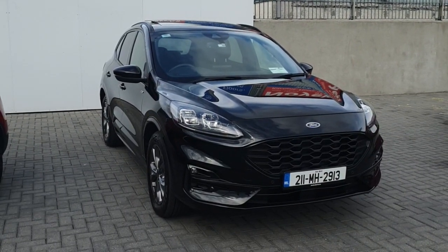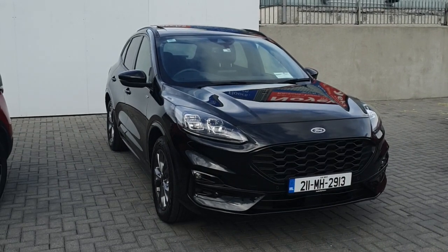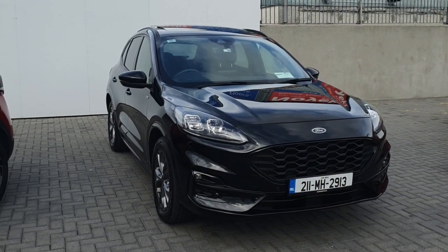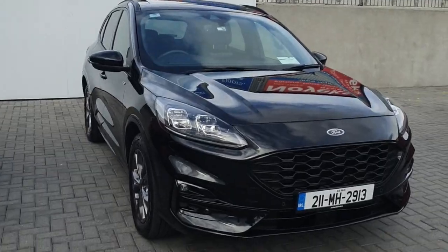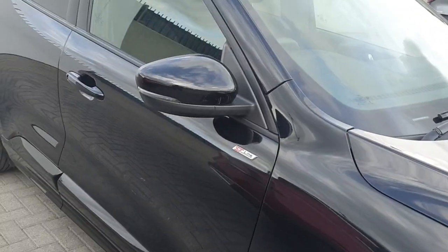How's it going? Ryan here from Joe Duffy Ford, just showing you our new 211 Ford Cougar ST Line X. This is the top-of-the-line version with an upgraded front grille and upgraded alloy wheels.